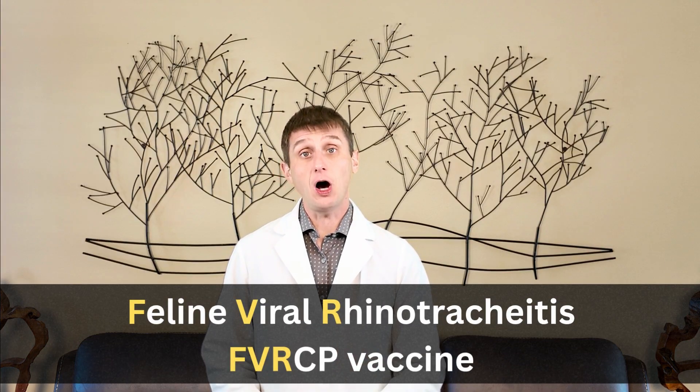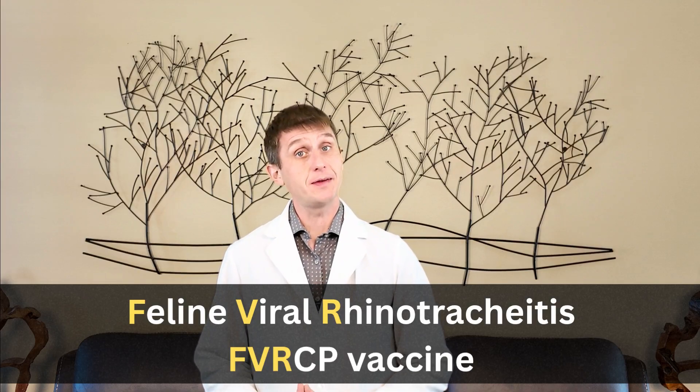To some of you, that may look familiar. That's where the letters F, V, and R in the FVRCP vaccine come from — the vaccine that every cat gets, that is oftentimes incorrectly referred to as the distemper shot.